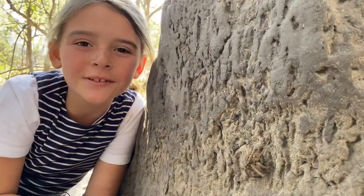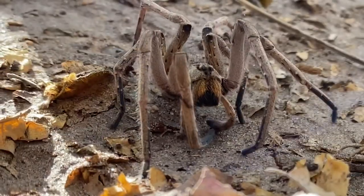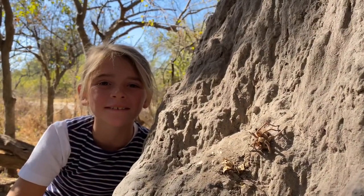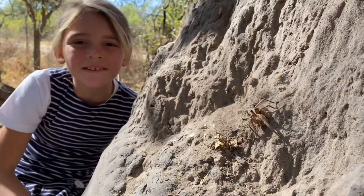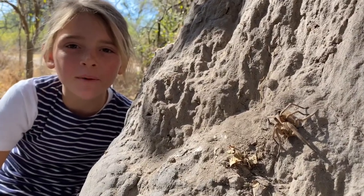All baboon spiders are covered in hair — look at this guy. These guys are mostly nocturnal. They are known as the sit-and-wait hunter; they sit in their burrows and wait for their prey to walk past.